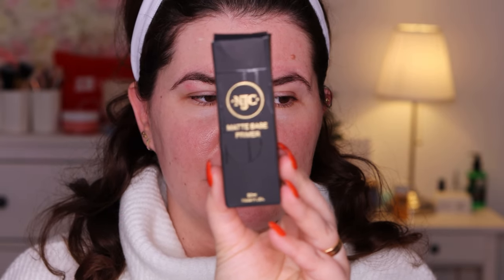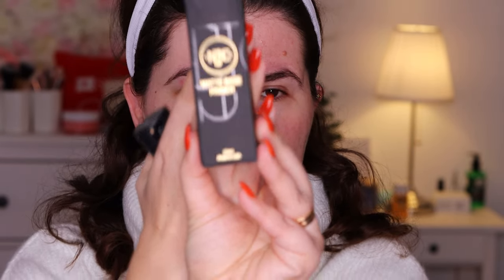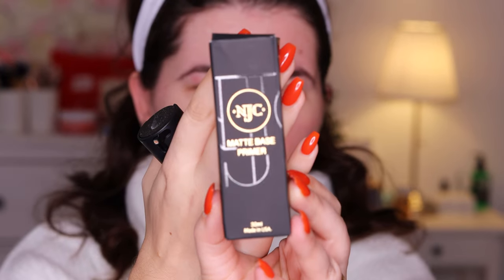Hi my beautiful family and welcome to another of my videos. We are here today to try a primer and see if it's going to last all day. I am going to wear the Nikea Joyce Cosmetics primer. It looks like this — the outside packaging looked like this.